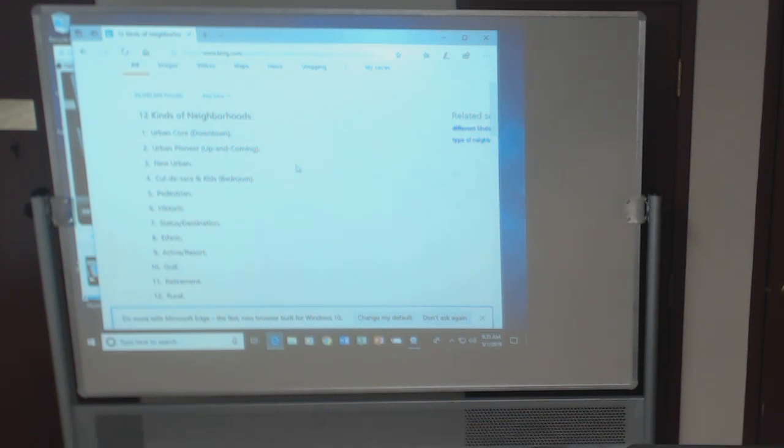Status or destination — where's a status place to live in Kansas City? Does anyone know someone who lives on the Plaza? The wealthy people who live there call it the Plaza. So it's just like the status destination — upper crust people.